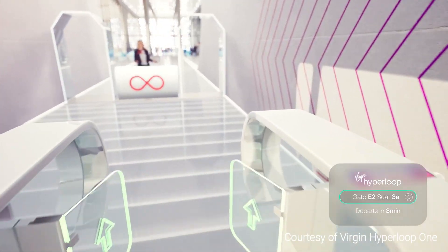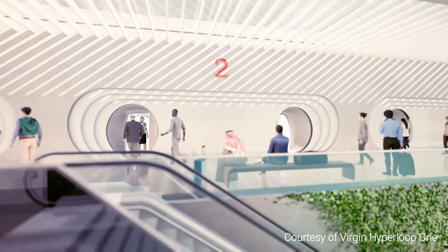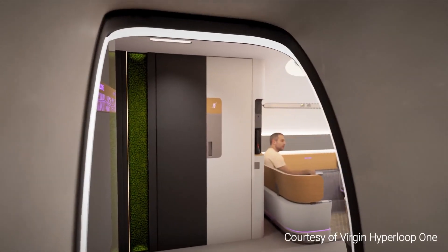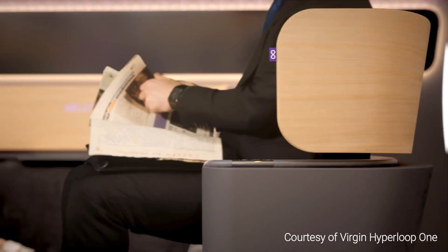No company is closer to implementing Hyperloop technology than Virgin Hyperloop One, a project which plans to make Hyperloop available to passengers as early as 2021. Having built a 500-meter test track in the Nevada desert, Virgin Hyperloop One has already successfully tested its Hyperloop technology.